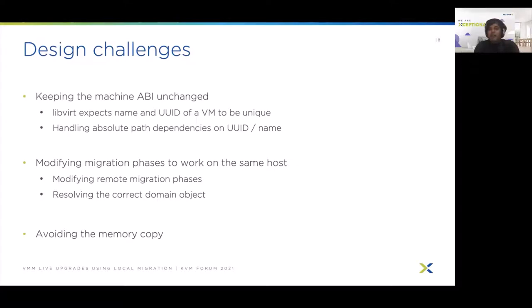One might ask what the benefit of local live migration is if you are still incurring the memory copy phase. This is the most expensive and most unpredictable phase of migration. Therefore we really want to avoid the memory copy, and we will see how we achieve this in the next slide.